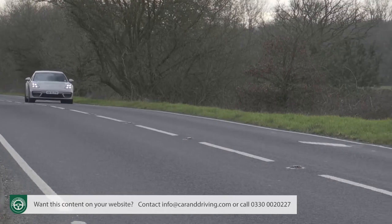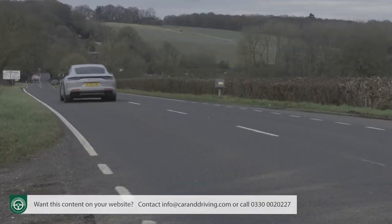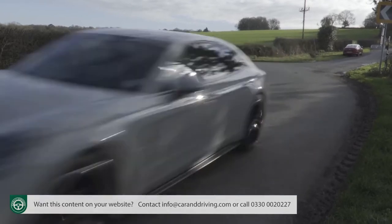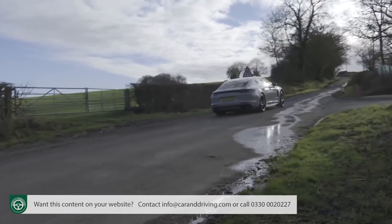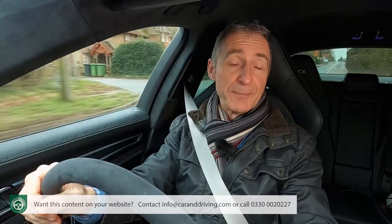V6 choice kicks off with a base entry-point Panamera model — only offered with the standard sports saloon body, and the only variant not to feature four-wheel drive, hence the availability of an alternative Panamera 4 derivative. Either way, that V6 develops 330 PS. That unit also comes in 440 PS in the faster Panamera 4S, which sees the base version's 5.6-second 0-62 sprint and 168mph top speed improved to 4.3 seconds and 183mph.